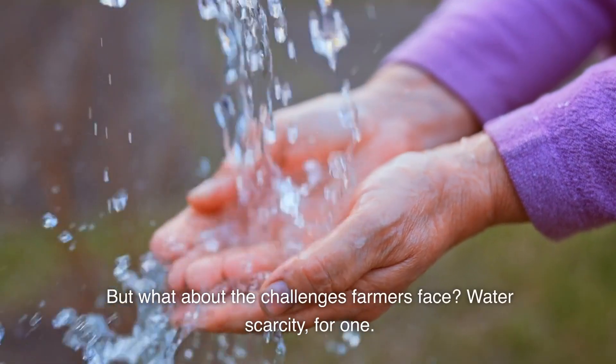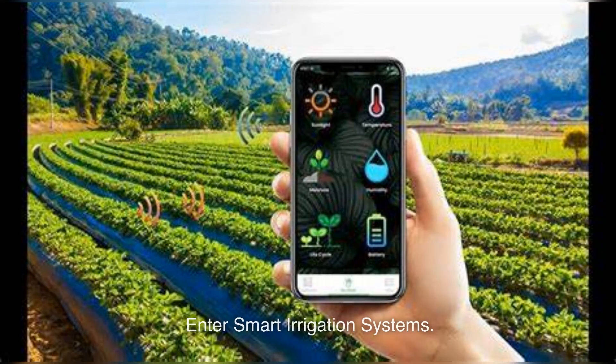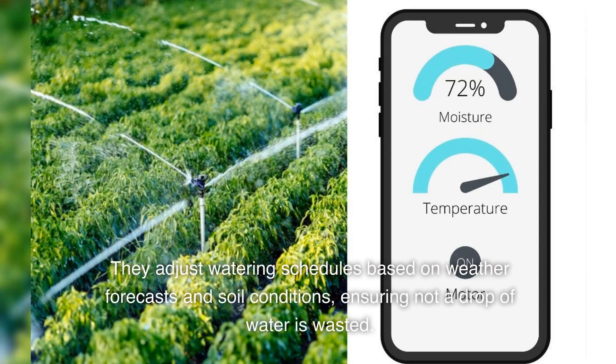But what about the challenges farmers face? Water scarcity, for one. Enter smart irrigation systems. These systems are like having a weatherman and a soil expert right in your field. They adjust watering schedules based on weather forecasts and soil conditions, ensuring not a drop of water is wasted.